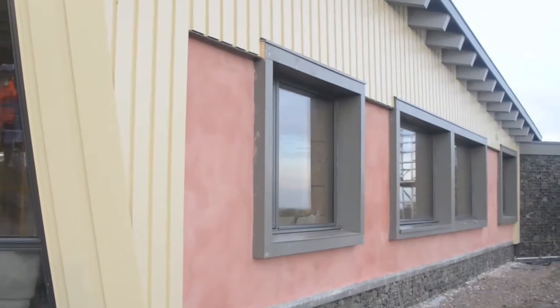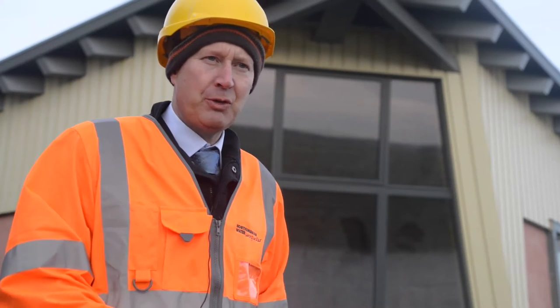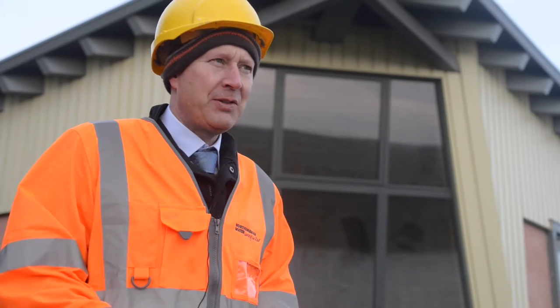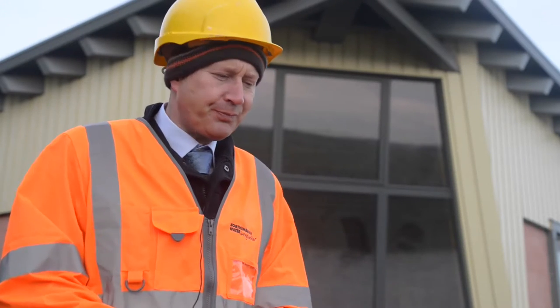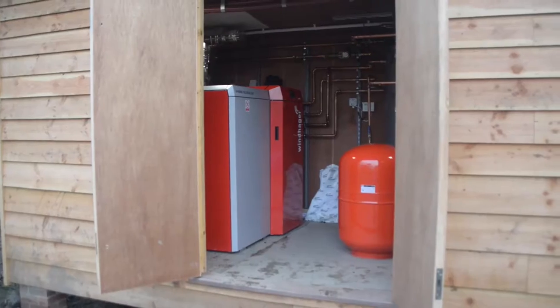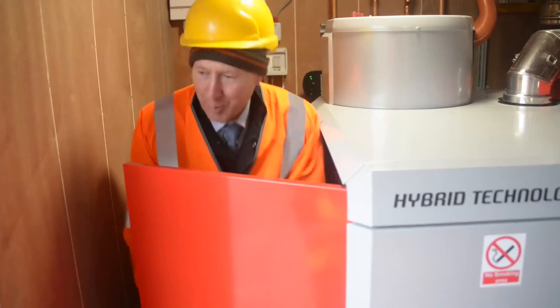They've used compressed straw bales for the walls. We've been involved in the building from the very beginning — early days when the Chief Executive Mike Pratt came along to talk to us and said, we've got this scheme, we want to build a new visitor centre at Hawksley, can you help us? Myself and Les Hall basically said yes. We've actually given some funding to enable them to buy the biomass boiler plant.